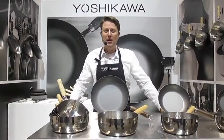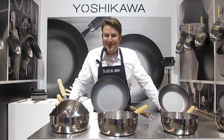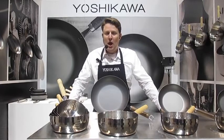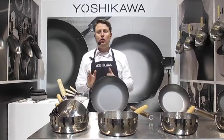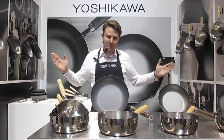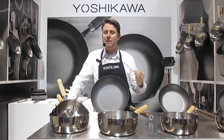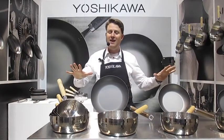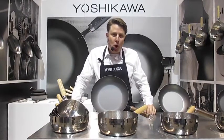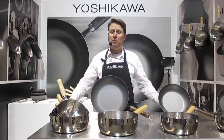Hello everyone, welcome to Yoshikawa. It is a pleasure to have you with us here today at IHHS. Yoshikawa is steel plus usability — it's the ultimate steel-made hardware. Yoshikawa Metal Company began producing steel in 1946 and began manufacturing our kitchen lines in 1967. We've become known for superior steel processing. Yoshikawa is a global brand.